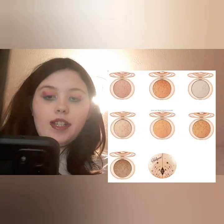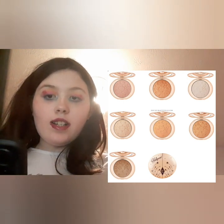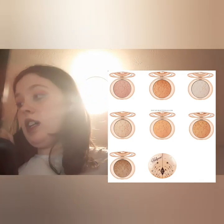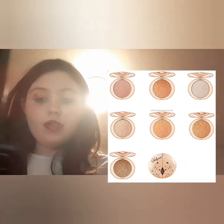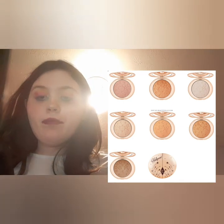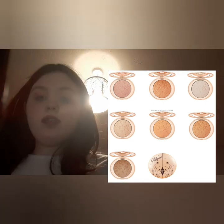The Charlotte Tilbury highlighters are now available. Two look exactly the same shade so I won't be getting them, but there's the Pillar Top Glow, Rose Gold Glow, Moonlight Glow, Champagne Glow, Sunset Glow, and Bronze Glow. I like the star print but I'm not really interested.